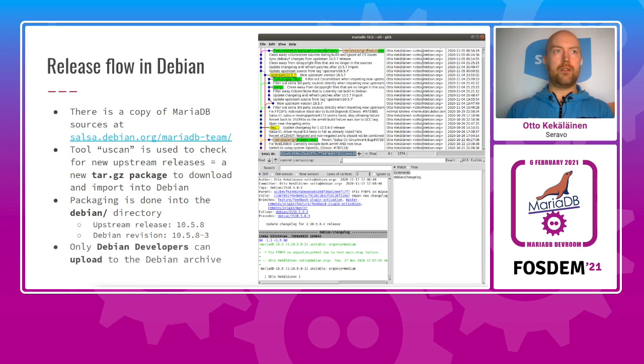For software to get from the Debian packaging repository into the actual Debian archive, a Debian developer needs to upload it. There are about a thousand Debian developers in the world currently and only they have the power to do uploads. Contributing to the Debian packaging repository is open for anybody, but changes need a Debian developer to approve and upload. For MariaDB, Galera, and other related packages, that Debian developer is me.